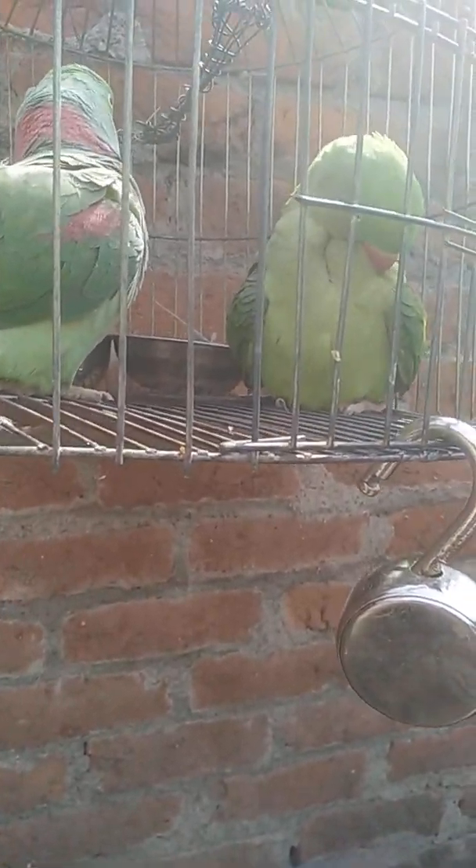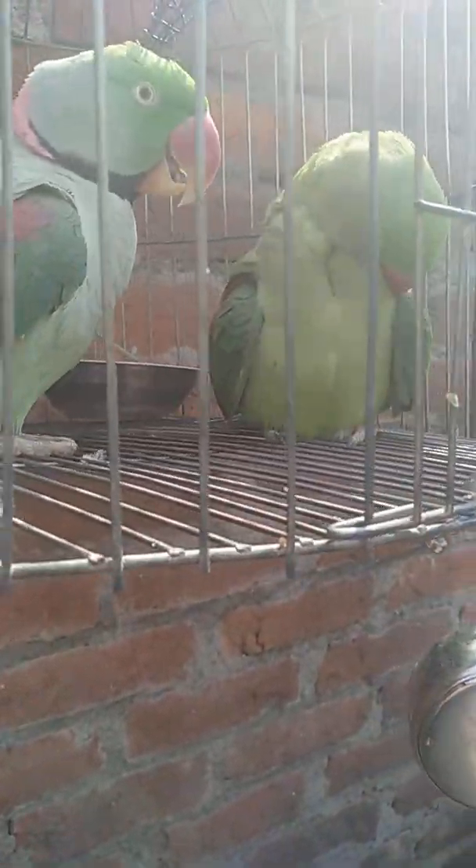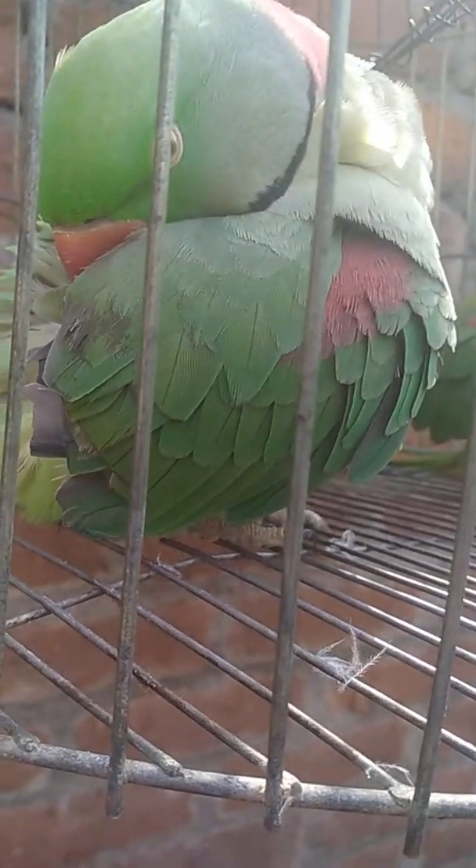Coming back to these two Alexandrian parakeets: this one is a male. He has a black and red ring around his neck, and there are some red patches on their wings, which makes them different from the other species of parakeet here. That one doesn't have patches on its wings or ring.